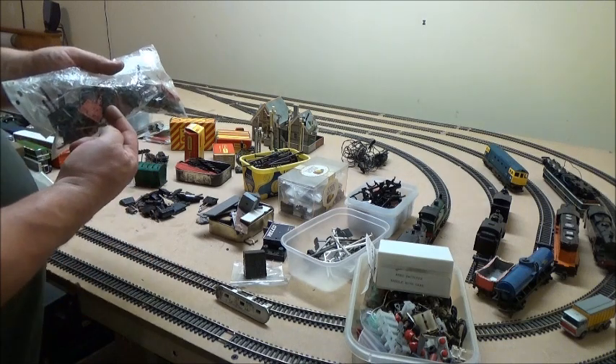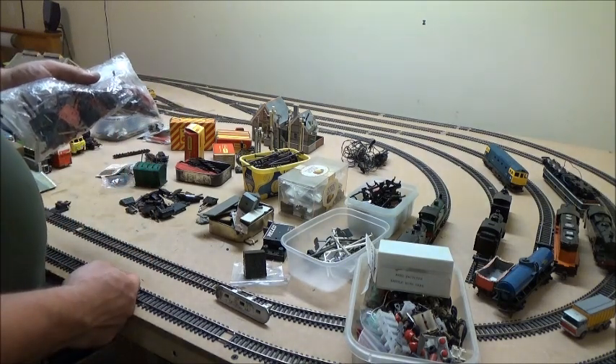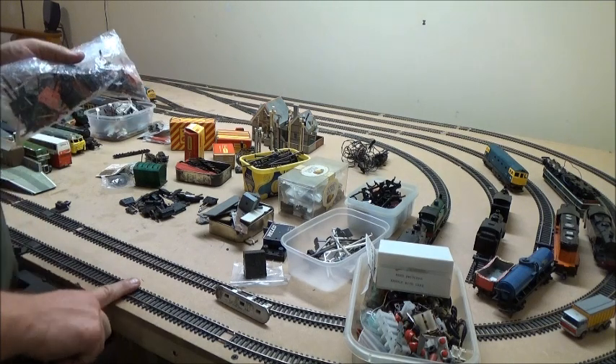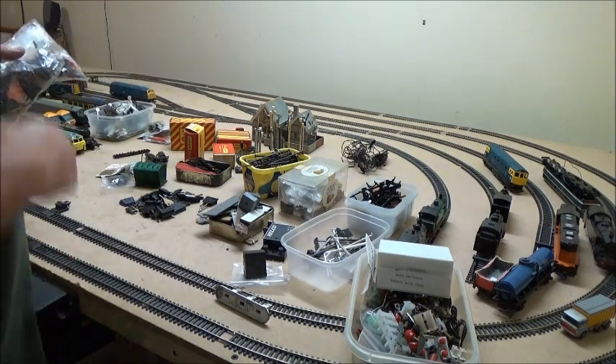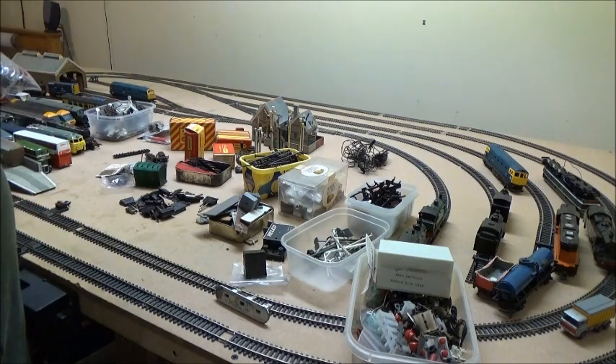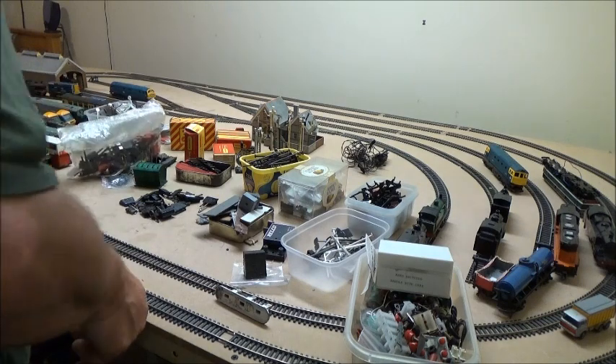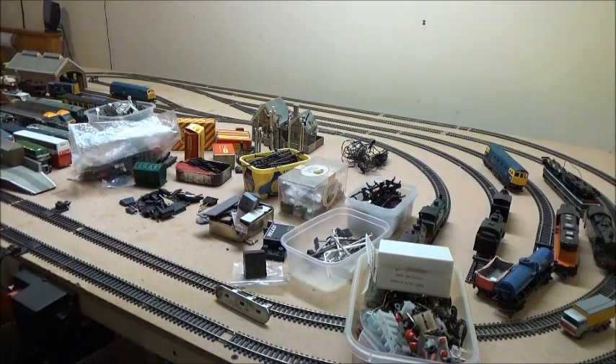I could cheat and get power for the points using these, but I just feel that's going to put too much drain on the actual track itself and might just slow down the locomotive. So I'll probably run a separate power to them — I will run separate power to the point switches.